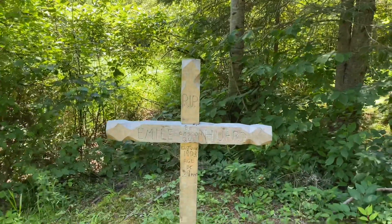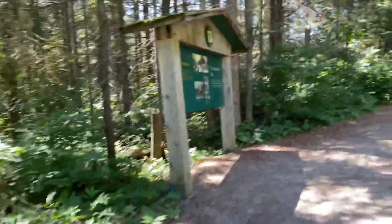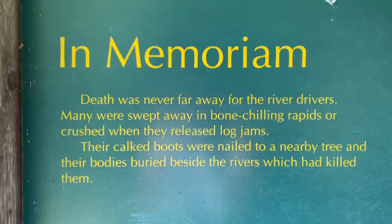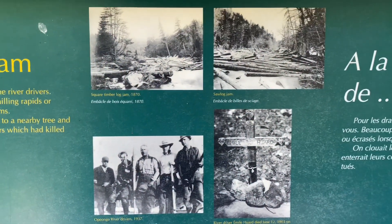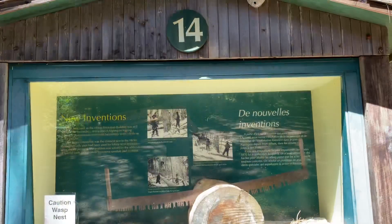Logging was a super hard job and unfortunately horses and people passed away — accidents happen. This is a memorial that's been here since 1903, that's 117 years. They have information about how this type of thing could happen — it's very sad. But these people were literally the backbone of a lot of our economy at the beginning of Canada. Amen to them, and thanks for their work — without them our country wouldn't be the same. Now I'm on number 14.